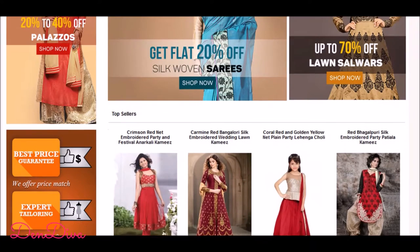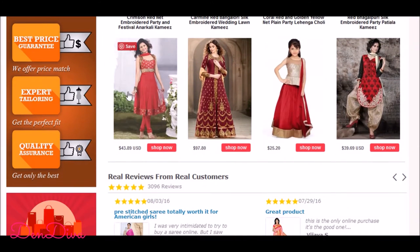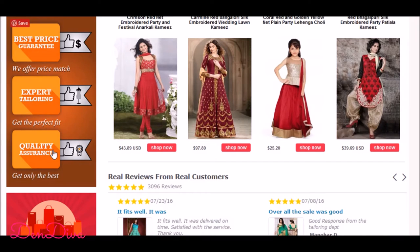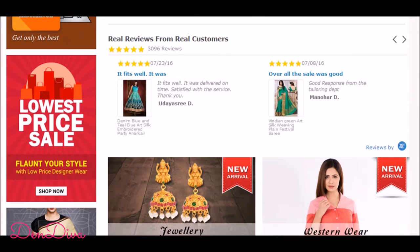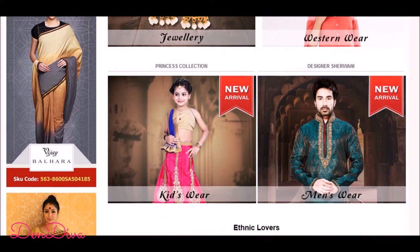They have a huge collection of lehengas, saris, salwars, and many more ethnic wears. The best part is you get top quality custom stitching so that you can get the best fit for the outfits, and the outfits I got fitted me really perfectly and the stitching on them was very good quality.